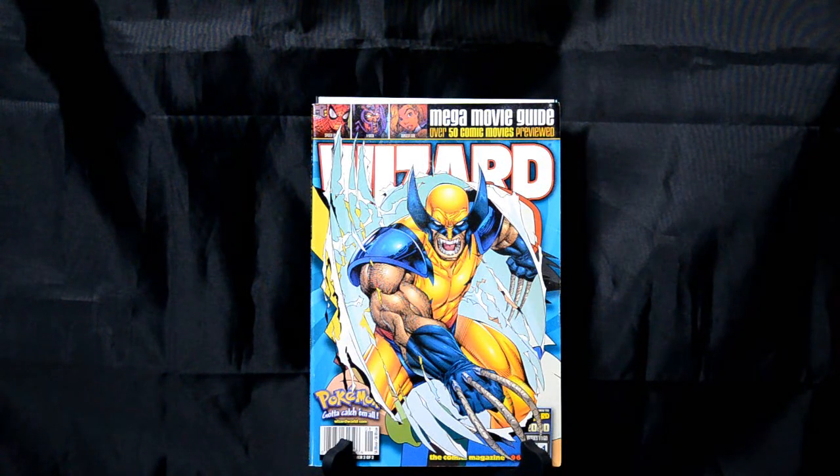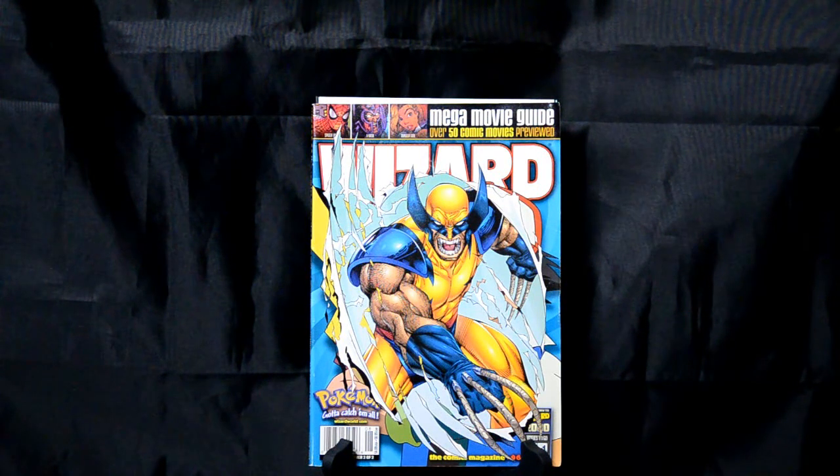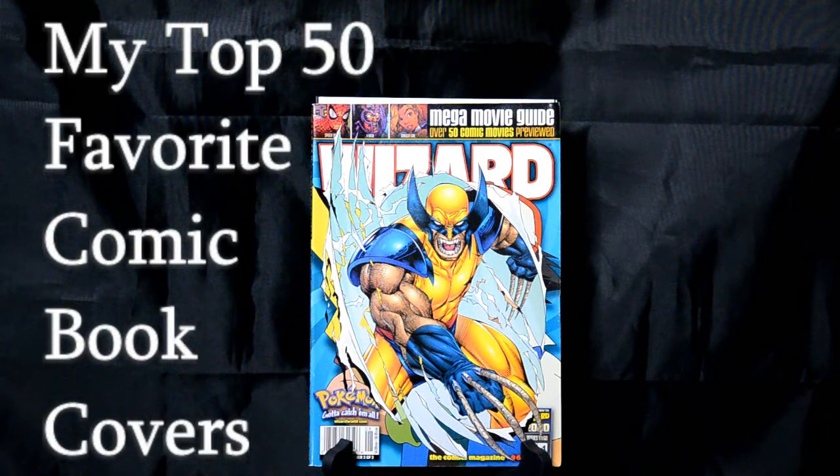I'm not going to be doing anything like top dollar comics or high value. I don't have a lot of major keys or extremely rare comics, anything like that. What I'm going to do is, regardless of first appearances, regardless of content, regardless of anything inside the comic, we're not going to focus on that. We're going to focus strictly on the covers. This is my Top 50 Favorite Comic Book Covers in my collection.